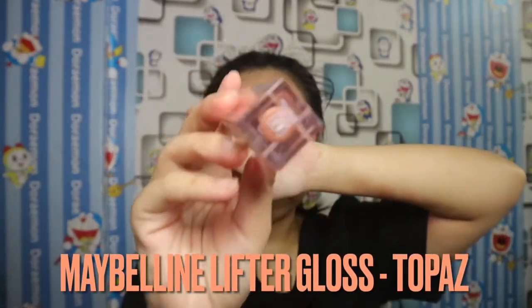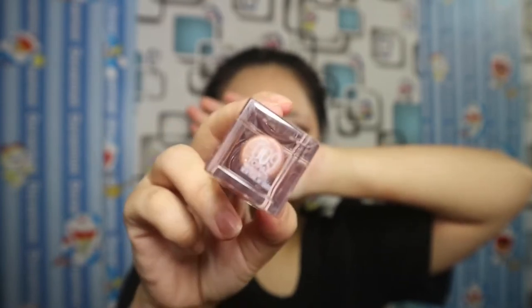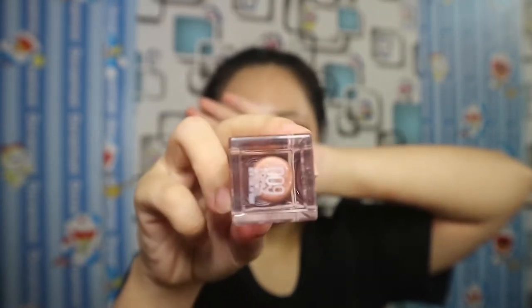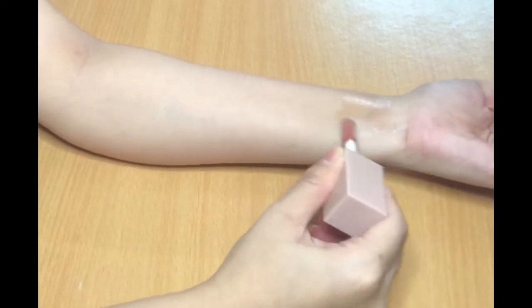First, I have my favorite Lifter Gloss from Maybelline. It contains hyaluronic acid to help hydrate and create a plumping effect on the lips. And today, I will swatch all the lipsticks on my arm and my lips.